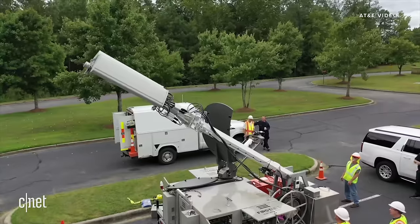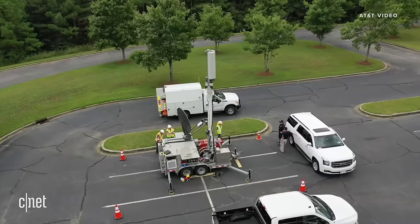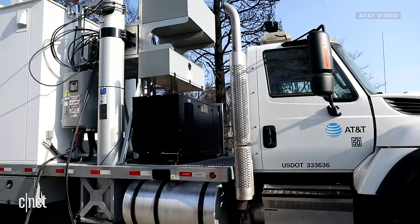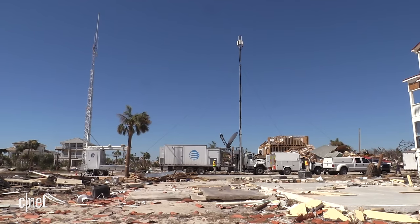One of the big things that we use is called a sat colt — that's a satellite cell on light truck — and it's basically a mobile cell site. We can deploy these anywhere and provide cellular mobile service to our customers.